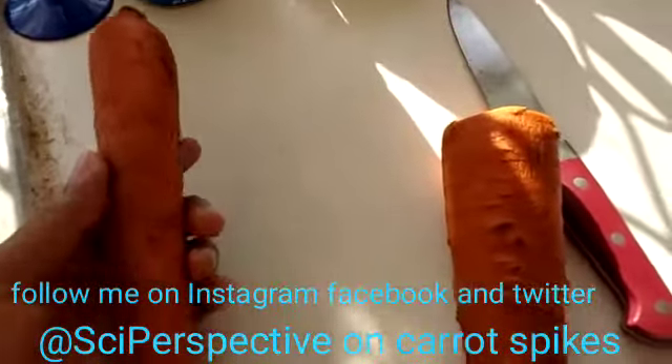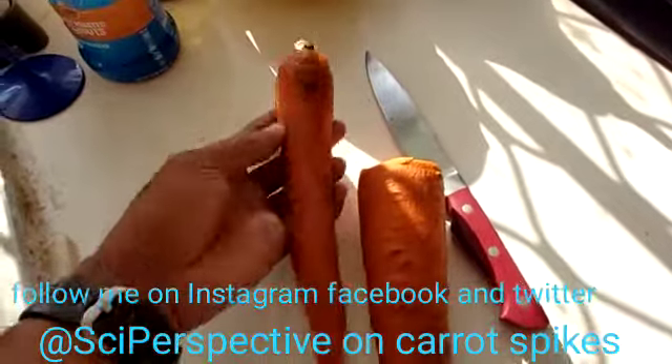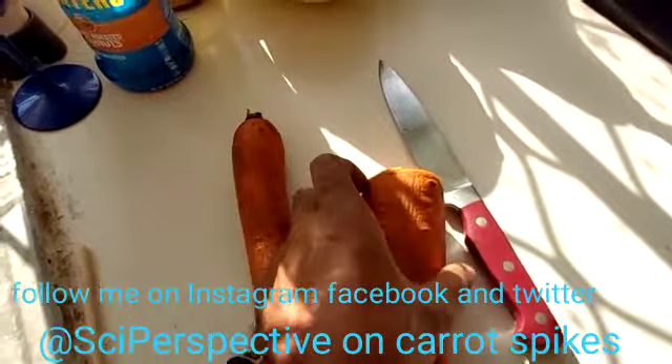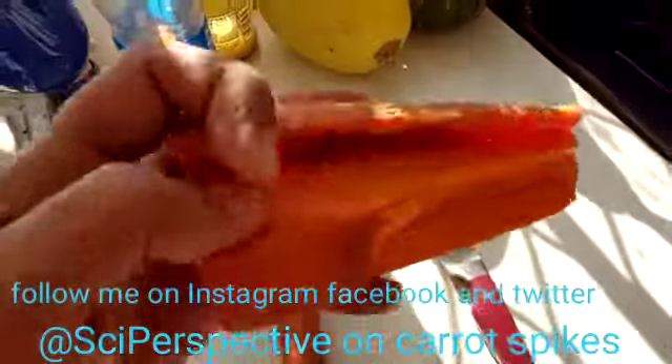Hello everyone, this is Dr. Ancelino Davis with a little bit of science and perspective. This is a carrot. There's been a video going around where a lady is asking what's going on with her carrots because inside she sees some spiky protuberances like this one that I have here.